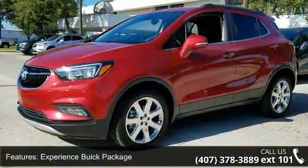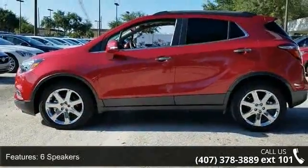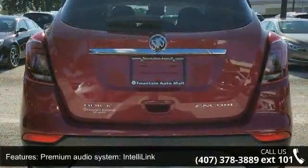6 speakers, premium audio system, IntelliLink, radio data system, Sirius XM satellite radio, air conditioning, and automatic temperature control.